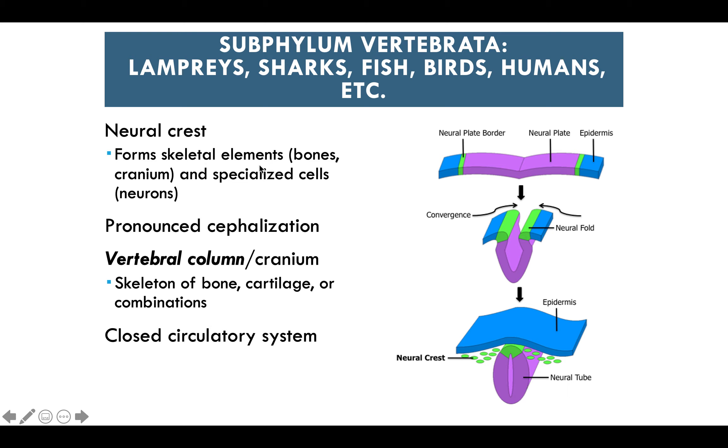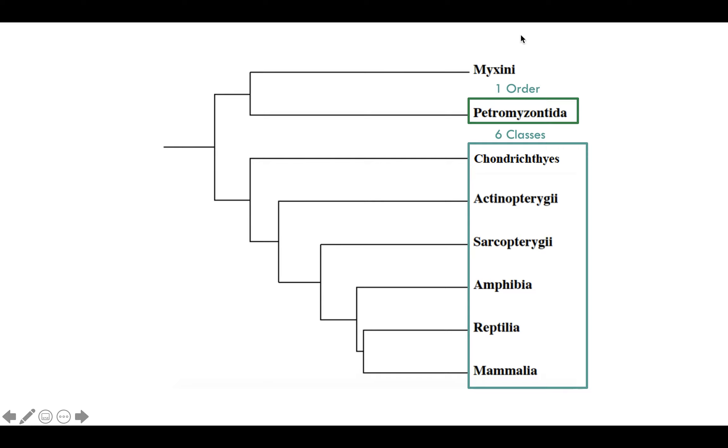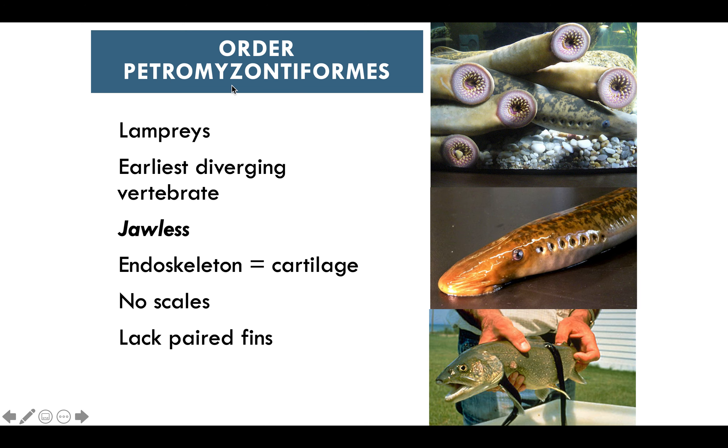Subphylum Vertebrata includes lampreys, sharks, fish, birds, and humans. They have a neural crest that forms skeletal elements like bones and the cranium, and specialized cells including neurons. They show pronounced cephalization with sensory organs concentrated in one area. The vertebral column or cranium is made of skeletal bone, cartilage, or a combination. They also exhibit a closed circulatory system. The order Petromyzontiformes includes lampreys — the earliest diverging vertebrates. They are jawless, with an endoskeleton made of cartilage and no scales.